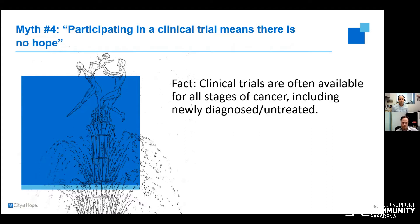People also believe that being presented a clinical trial means there is nothing else available — no hope. Clinical trials are available for all stages of cancer, including newly diagnosed and untreated patients. We are doing trials at different elements and stages, and most trials are not for patients who have exhausted all other therapies. Most sarcoma trials are for patients who have many opportunities, but we try to do trials early on to give them better outcomes.